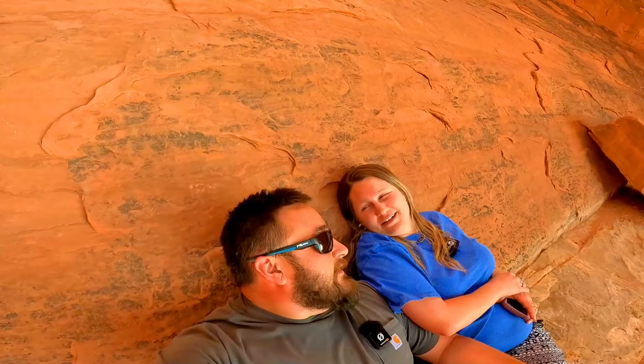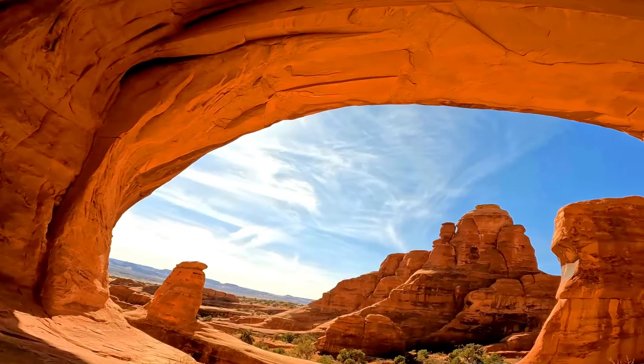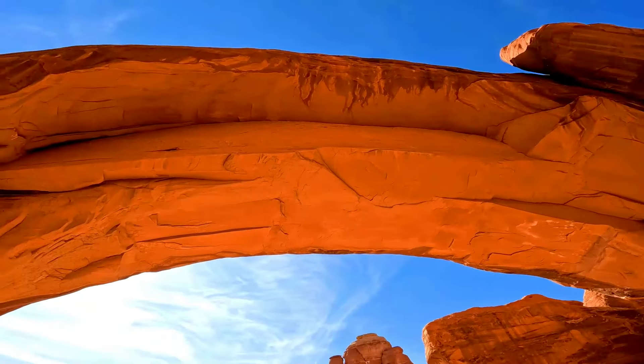Feels good under here. It's cold — the rocks are cold, the wind is cold. It feels very good to a hot, overheating guy. And hey, the view ain't bad either. Oh wow — we're right here under this arch.